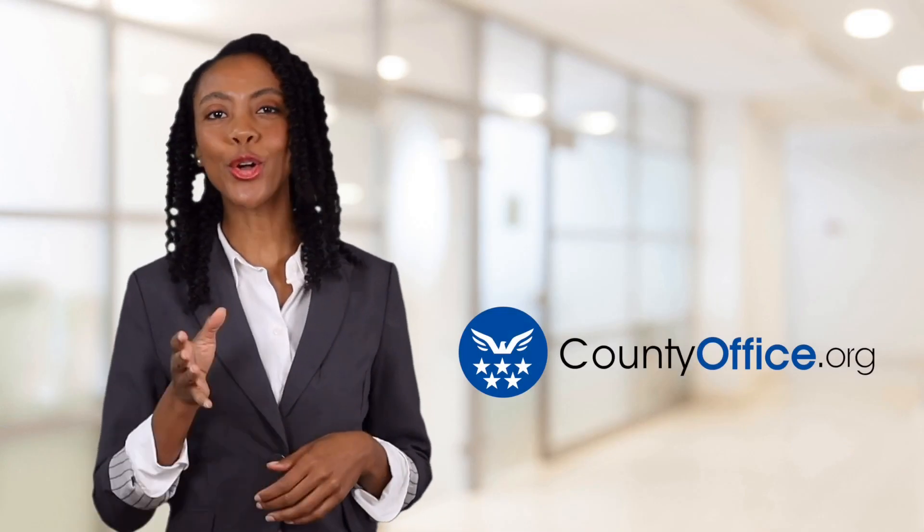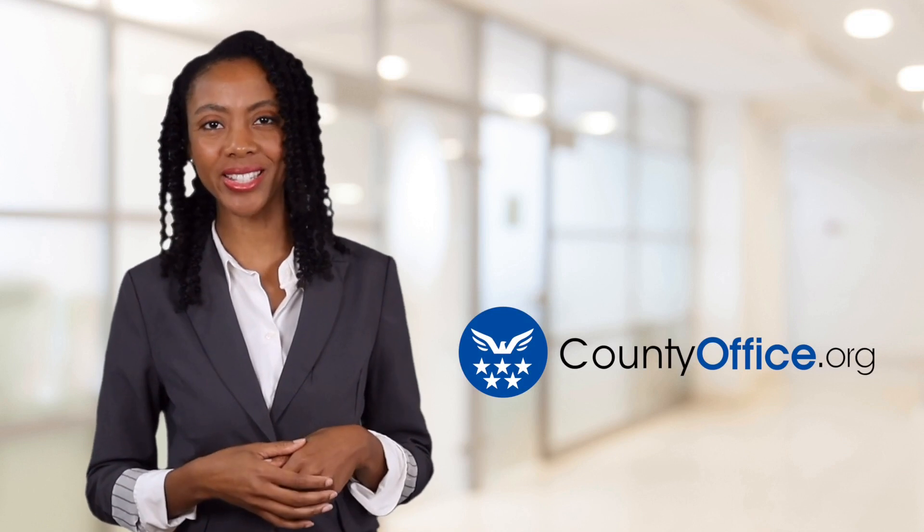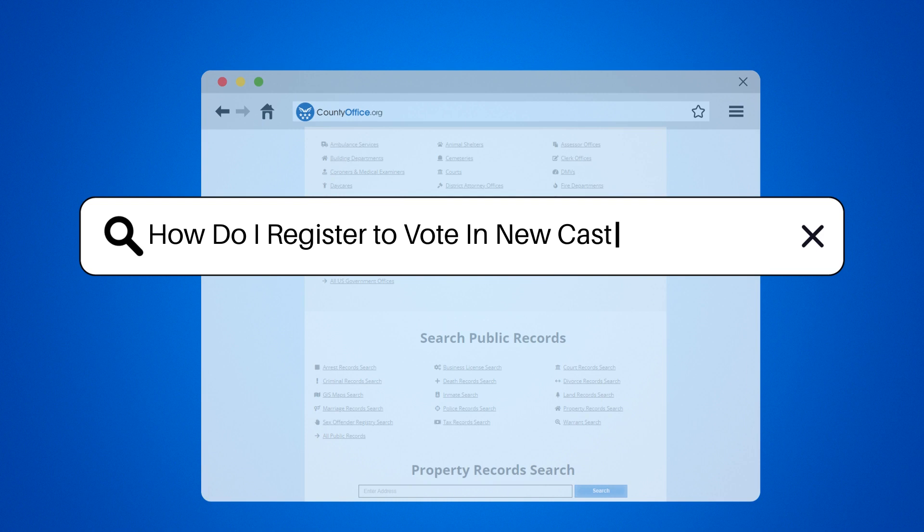Welcome to County Office, your ultimate guide to local government services and public records. How do I register to vote in Newcastle, Delaware?